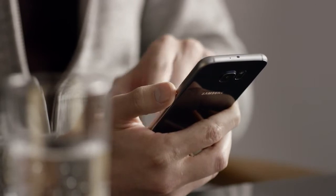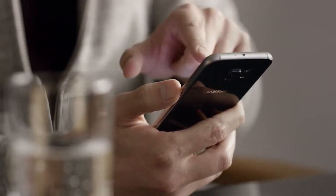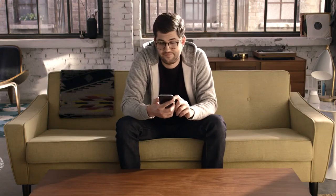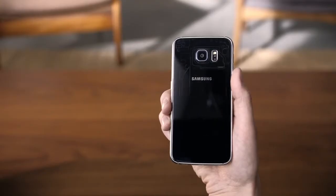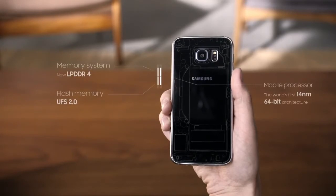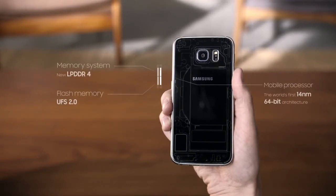The all-new Galaxy S6 has faster performance and increased battery life, but you can't see any of that unless you take a look under the hood. Here's a quick infographic for the tech set. The S6 has the world's first 14nm technology, which enables higher performance with lower power consumption.